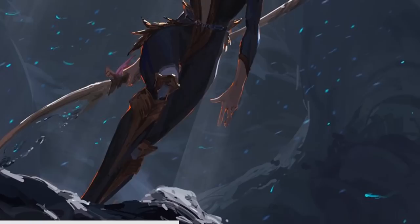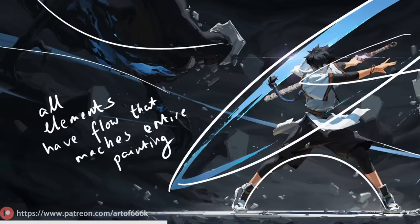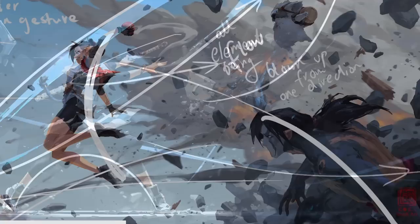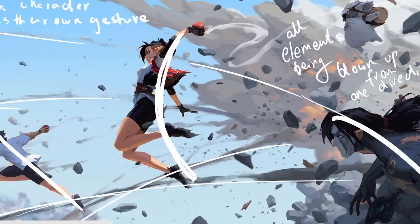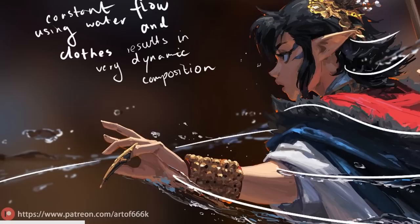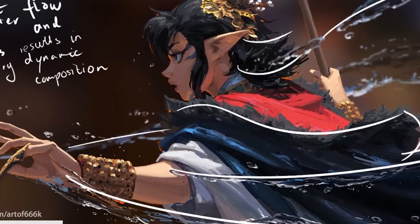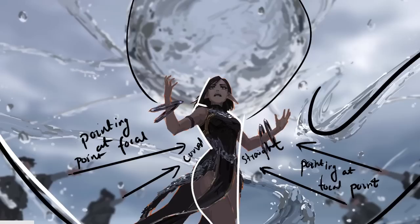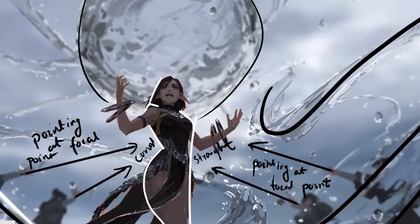Kanliu's dedication to understanding anatomy and the mechanics of motion shines through in every artwork he creates. Throughout his process, he pays attention to the subtle nuances of gesture, capturing the emotions and intentions of his characters. From the tilt of a head to the extension of a limb, each element contributes to the overall storytelling and enhances the viewer's connection to the art. By studying Kanliu's techniques and embracing the principles of movement and gesture, we can imbue our own art with a sense of dynamics and life, adding depth and impact to our artistic expressions.